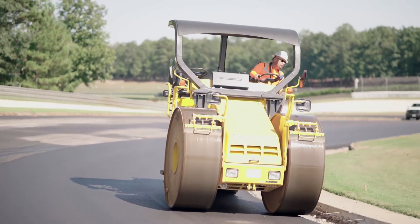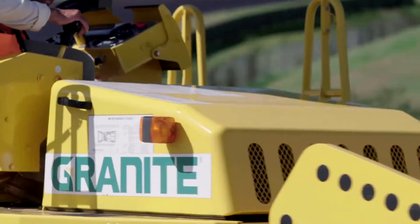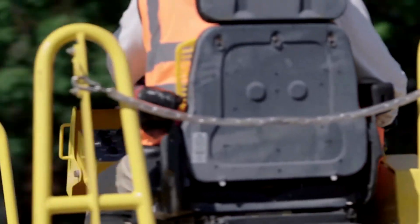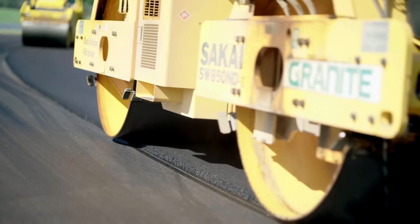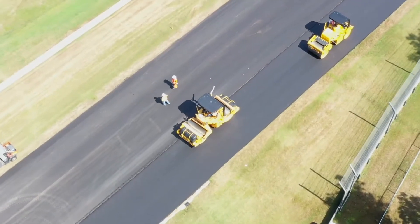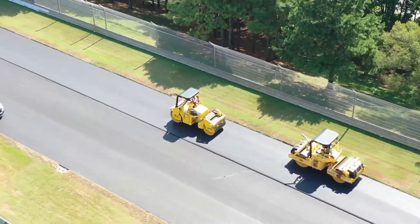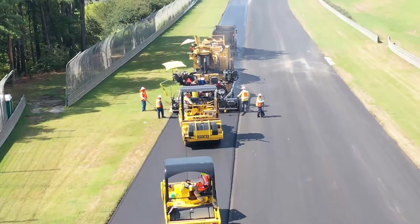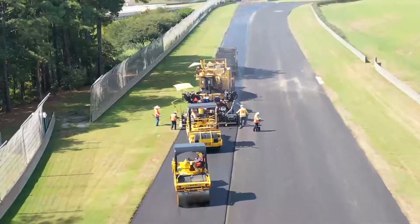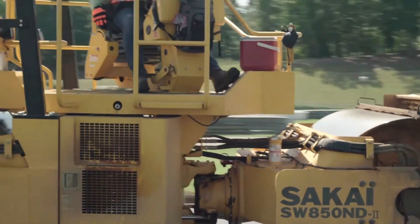Due to the high standards of smoothness and compaction required for this racetrack, Granite flew a 28-person crew across the country for the project. Their equipment also needed to be first class to meet the standards of the demanding project. Based on previous success with Sakai teams and equipment, the Granite crew partnered with Sakai for compaction and smoothing, choosing Sakai based on their performance, simplicity, reliability, and technical support.